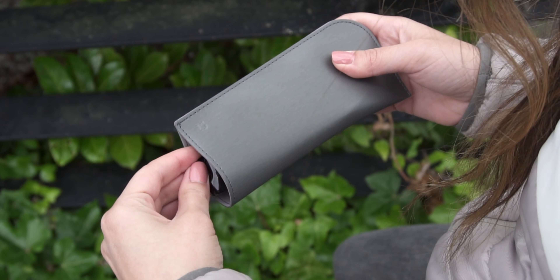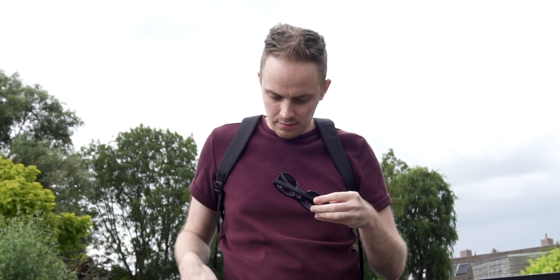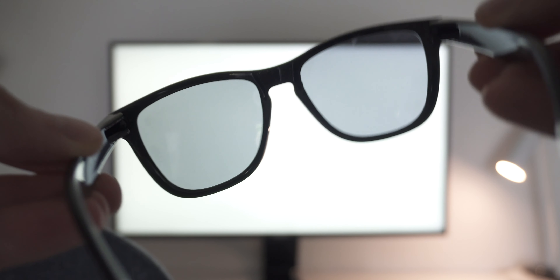The Xiaomi Mijia polarized sunglasses. We've seen many interesting gadgets on this channel — from nail clippers to smart curtains and electric scooters — but this one brings it to a whole higher level.